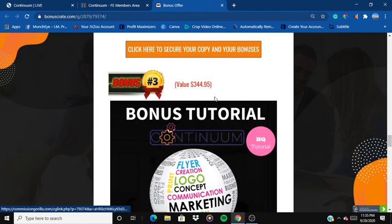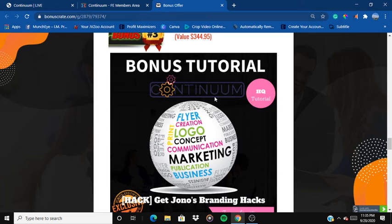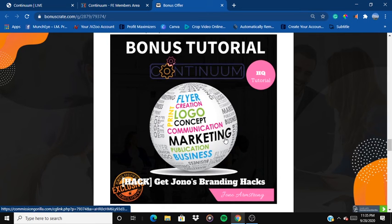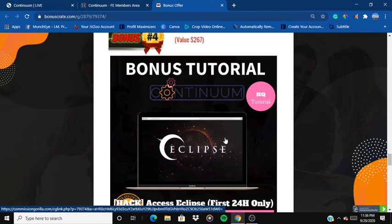Bonus number three is Jono's Branding Hacks — you can brand yourself and sell the products you're making. Jono will be teaching you how to actually brand yourself and sell things, covering all the branding hacks he knows. Bonus number four is Eclipse access, but only for the first 24 hours after my video is released. If you buy within the first 24 hours you'll be getting access to Eclipse — it's only $17 and it was an amazing product.